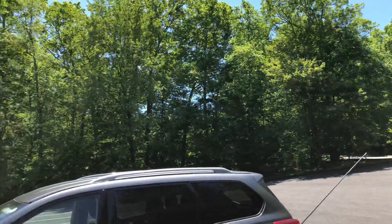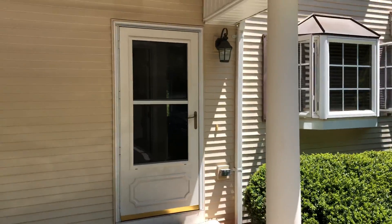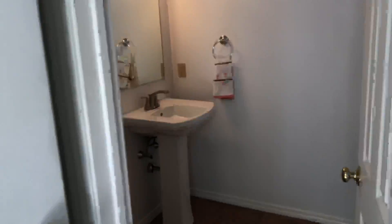We're over here at an undisclosed location — I always say that because I don't want anybody to get your place. If it's your place, nice bay window there coming in.